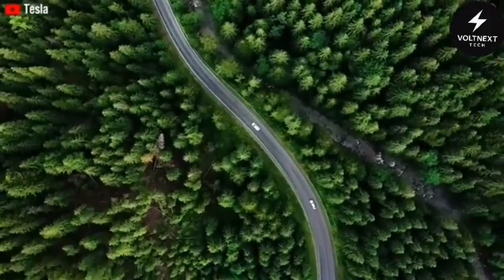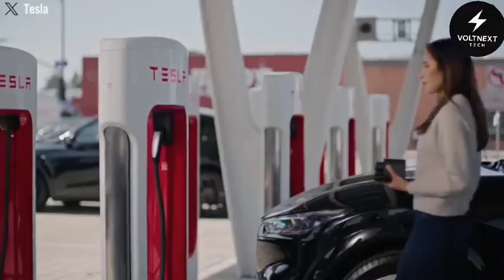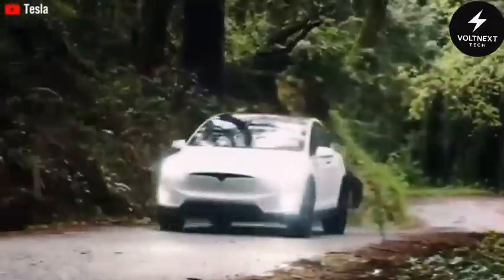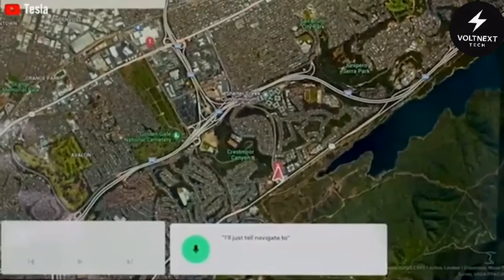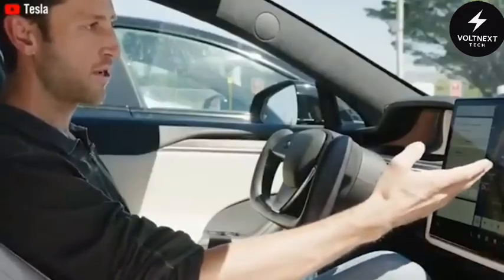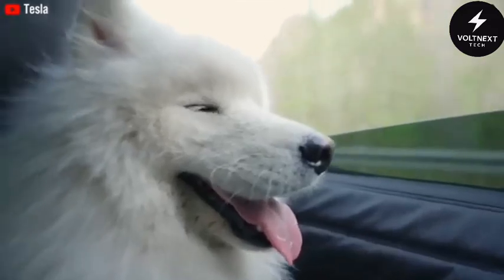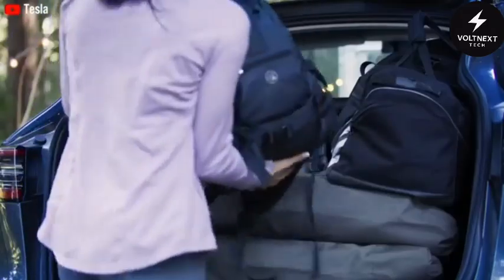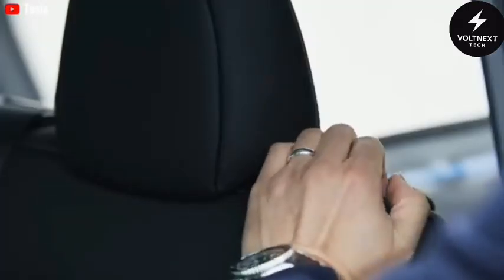In some states, seniors can get additional rebates, making the Model 2 even more affordable. So what's the total cost of ownership? Over 5 years, including the purchase price, electricity, insurance, and maintenance, you're looking at just $25,000 for the Model 2. Compare that to a Toyota Corolla, which costs around $29,500, or a Honda Civic at $35,400. That's a savings of at least $10,000 over 5 years. And if you stretch that out to 15 years, the lifetime savings could reach $37,500.